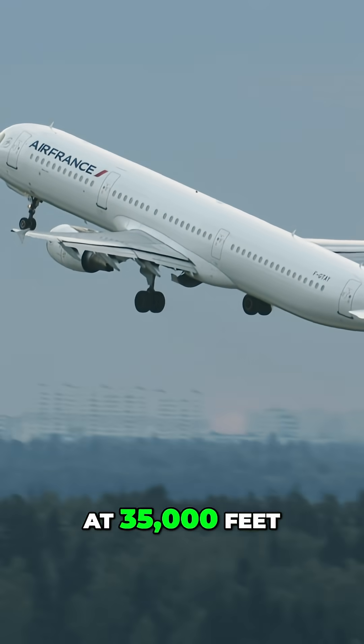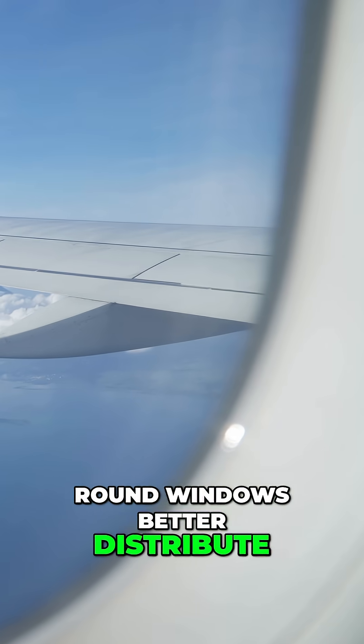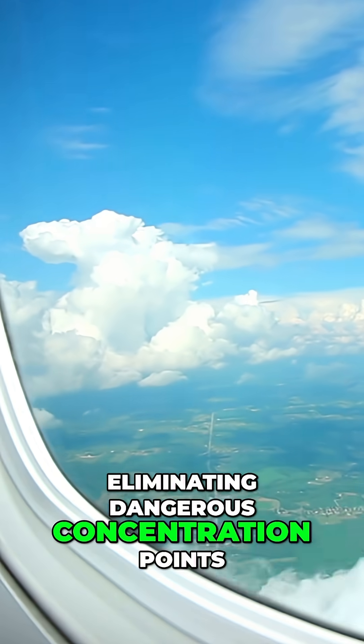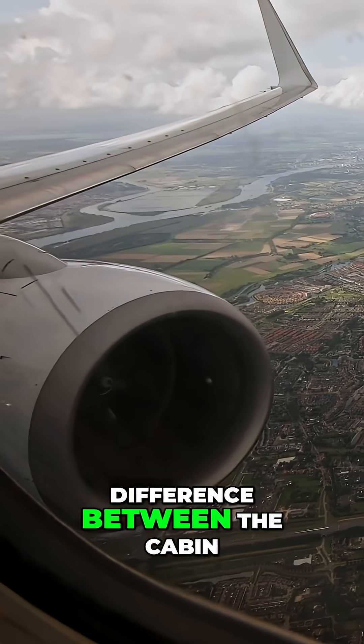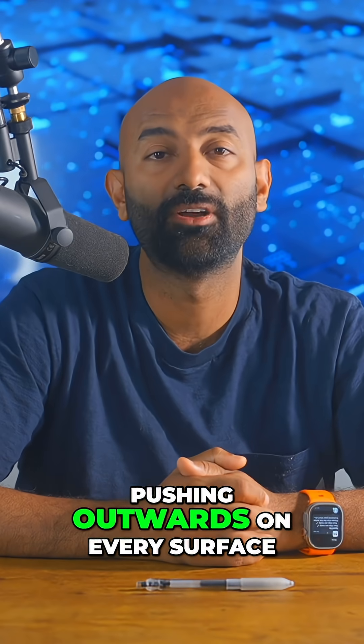In pressurized aircraft flying at 35,000 feet, the physics principles become deadly. Round windows better distribute stresses evenly around their circumference, eliminating dangerous concentration points. The curved shape naturally handles an enormous pressure difference between the cabin and outside atmosphere — about 8 pounds per square inch pushing outwards on every surface.